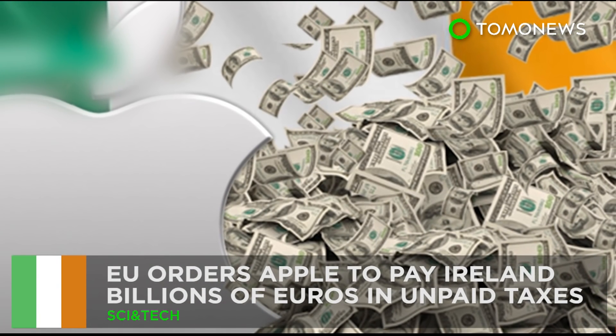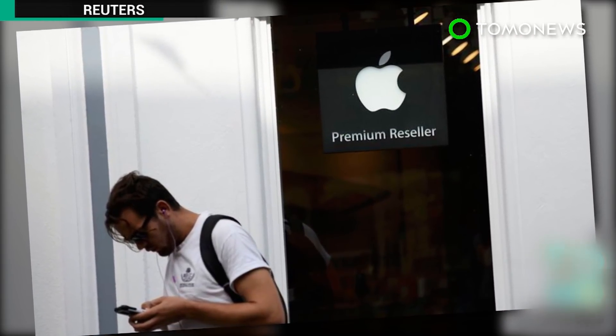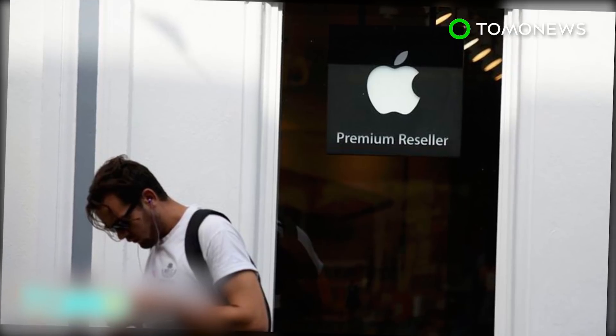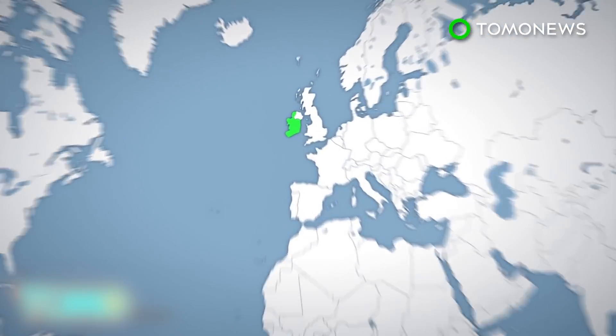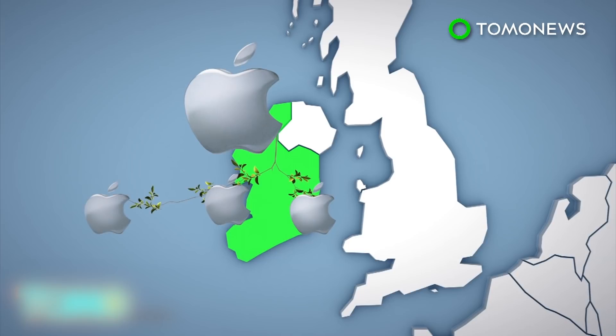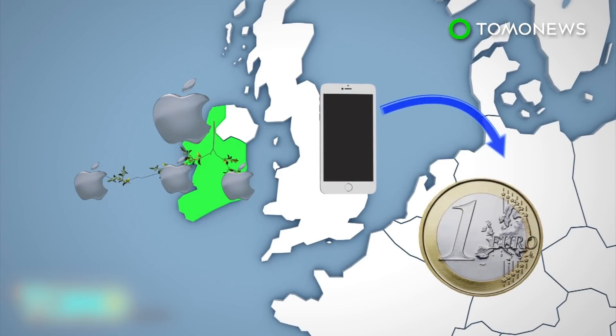The EU tells Apple it's time to pay its taxes. The European Commission ordered U.S. tech giant Apple to pay Ireland the equivalent of 14.5 billion U.S. dollars in unpaid taxes on its foreign profits. Up until 2014, Apple had a sweet tax deal with Ireland, where its subsidiaries registered there hold IP rights to the company's products outside of North and South America. Around 90% of Apple's foreign profits, including all European profits, are earned by these two companies.